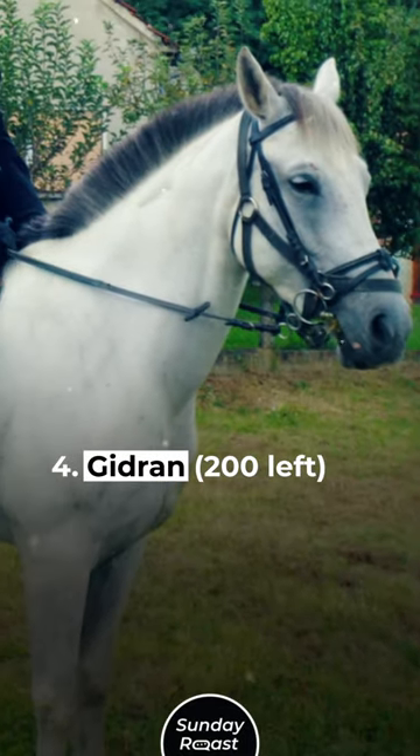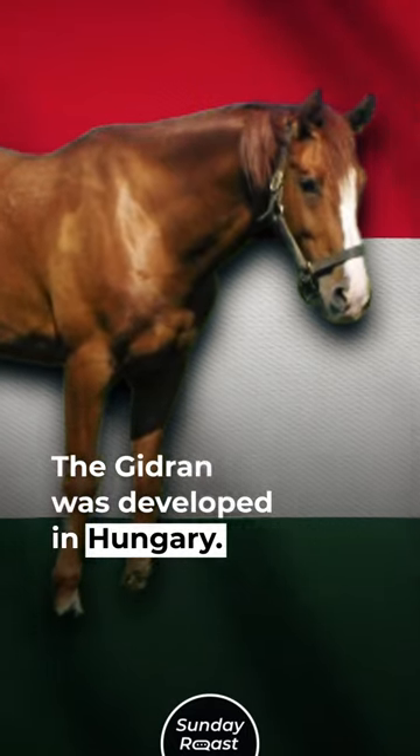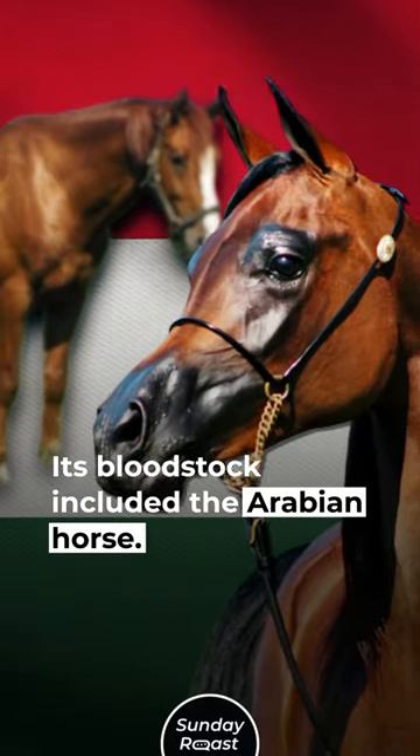Number 4: Gidron — 200 left. The Gidron was developed in Hungary. Its blood stock included the Arabian horse.